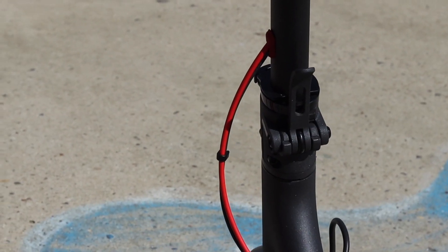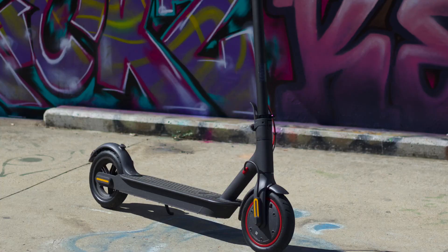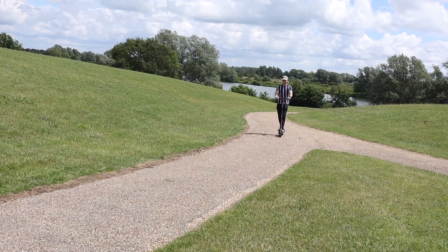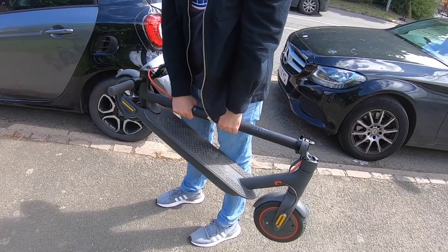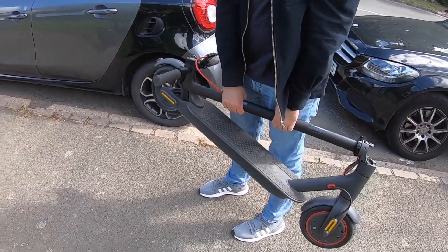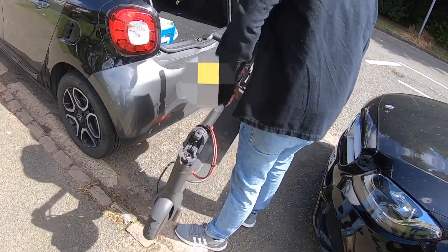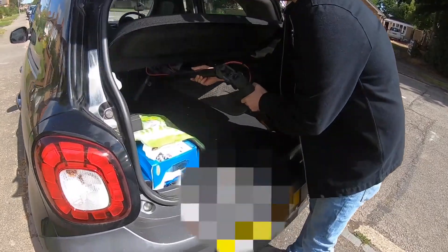Electric scooters are becoming more of a common sight — you'll see them out and about around town, and there's a big reason for that. They are so much fun and it's another great way to commute. The Xiaomi Pro is really easy to use — you can fold it up in one motion and it's easy to carry about. It weighs about 14.6 kilograms, so not the lightest, but you can easily fold it, put it in your car, and off you go.